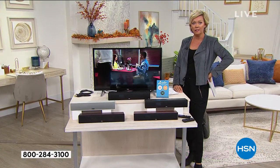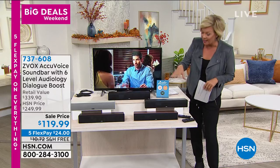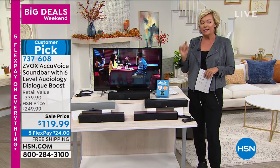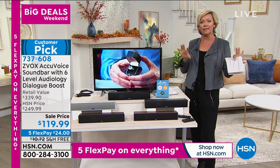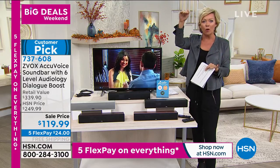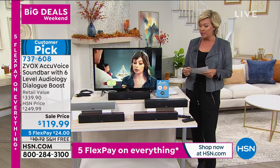It is amazing, the difference. Did you notice? We're going to show you some demos here. What you are about to see is not only an incredible buy on this incredible Z-Vox AccuSound AccuVoice soundbar — we do have all these great colors: blush, titanium black, white, and espresso. This is patented technology that utilizes the same technology as hearing aids.